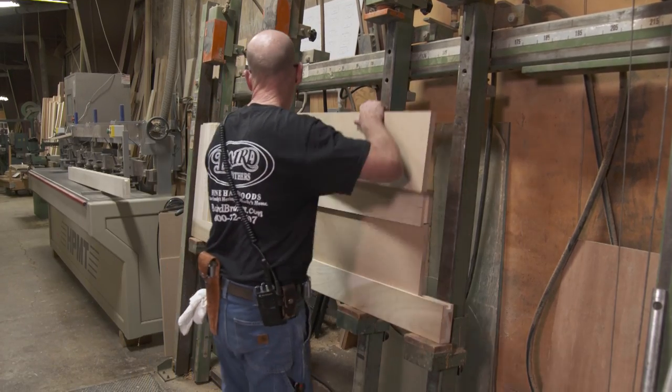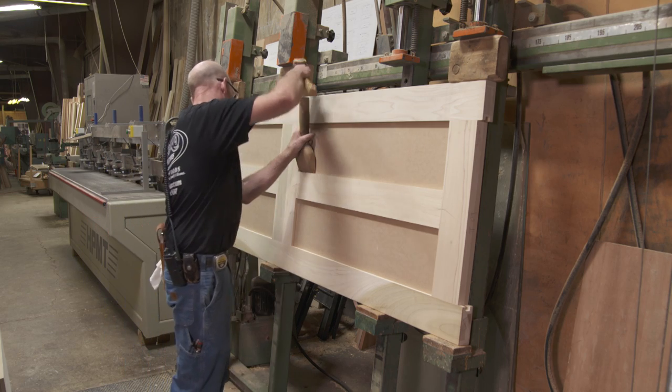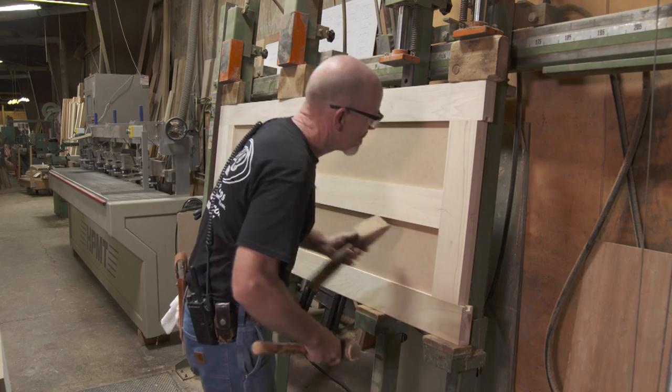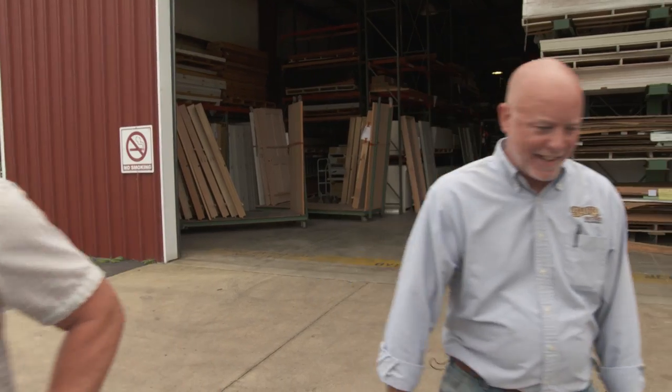Now that we have all the parts and pieces and all the boring done, we're getting ready for assembly on this four-panel door. We've got some really good-looking doors, and we appreciate everything you guys are doing for us. It's no surprise you've been in business for over three generations — thank you.